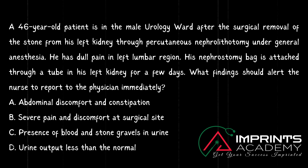Second question, from Medical Surgical Nursing: A 46-year-old patient is in the male urology ward after surgical removal of a stone from his left kidney through percutaneous nephrolithotomy under general anesthesia. He has dull pain in the left lumbar region. His nephrostomy bag is attached through a tube in his left kidney for a few days. What finding should the nurse report to the physician immediately? Option A: abdominal discomfort and constipation. Option B: severe pain and discomfort at the surgical site. Option C: presence of blood and stone gravels in urine. Option D: urine output less than normal.